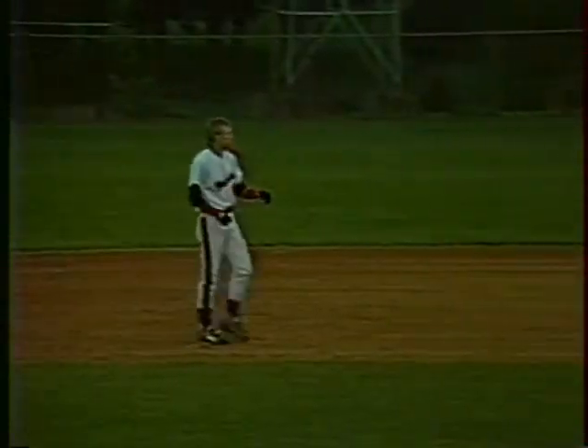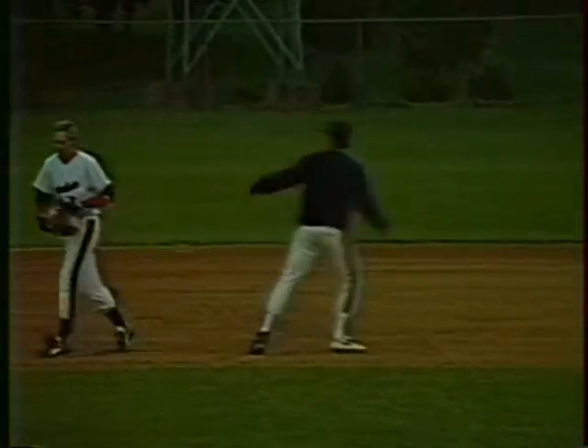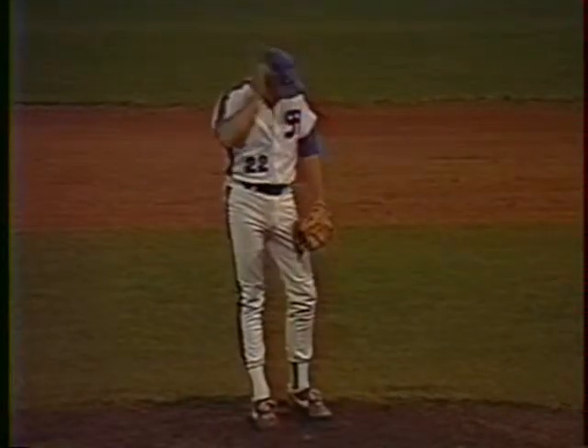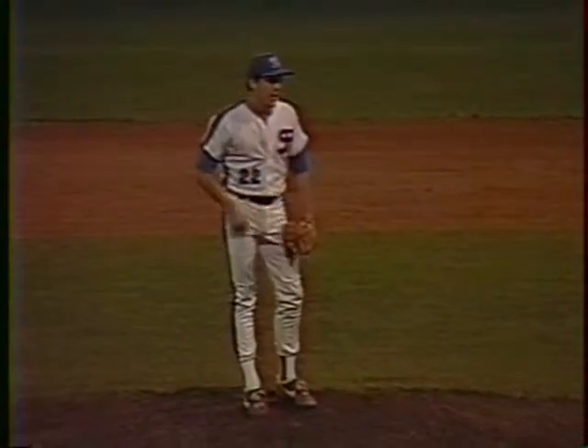Wilner with a lot of power, like I had mentioned earlier, just got a hold. It looked like he got a breaking ball again, Anthony, and some pretty decent speed on the base paths. So it would be good to get him on base in front of Wilner.